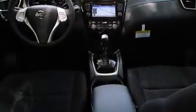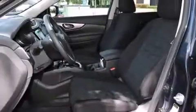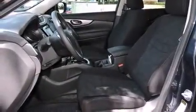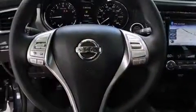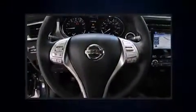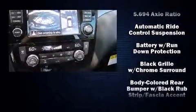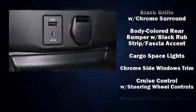It distinguishes itself from the competition with features such as one-touch window functionality, fully automatic headlights, rear wipers, and remote keyless entry. Audio features include a CD player with MP3 capability and six well-positioned speakers.